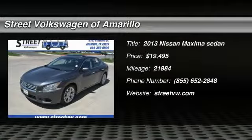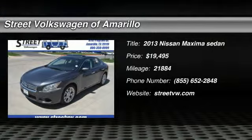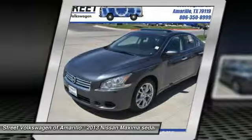The 2013 Maxima. Maxima offers elegance with an edge. The spacious interior provides refined comfort for up to five passengers.